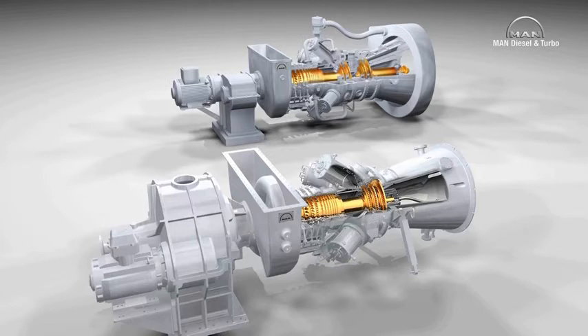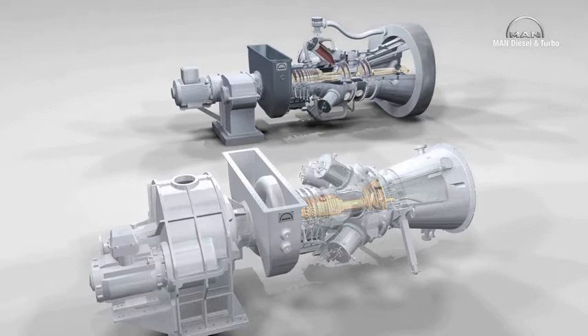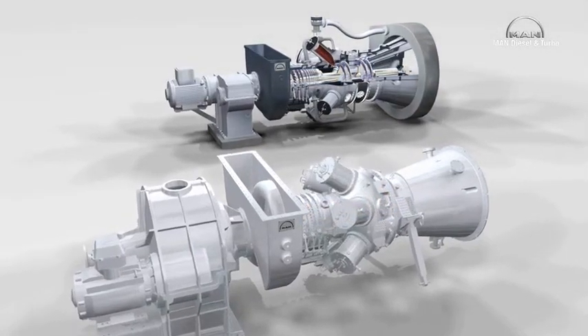It thus saves on around 27% of components. It consists of 7,846 individual components, while the MGT 6200 is composed of 10,011 parts.